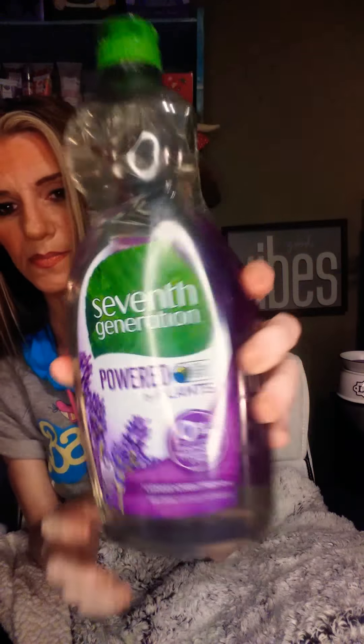This is my dish soap — I have dropped it and dented it, it didn't come like that. It's Seventh Generation and it's plant-based and all that good stuff, not tested on animals. Just a big old dish soap. I mean, you gotta have it, right?